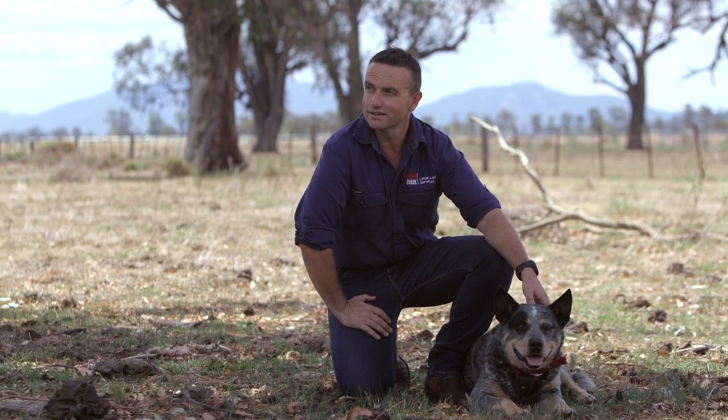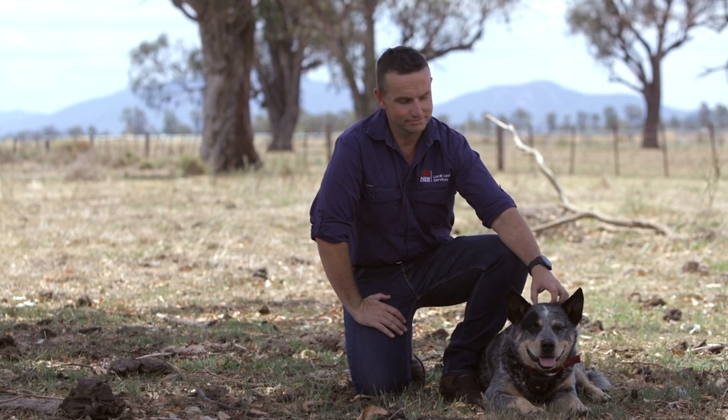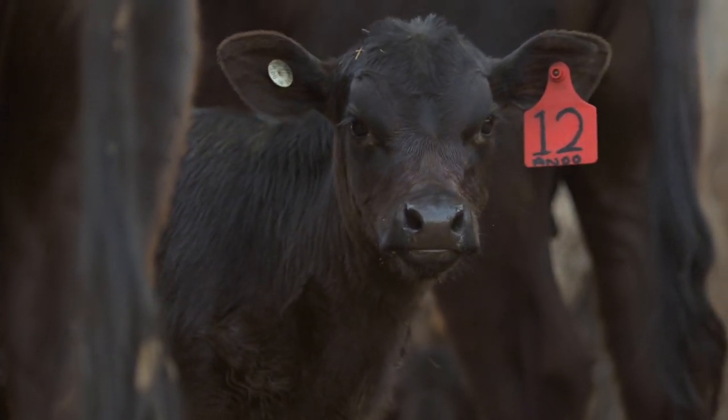G'day and welcome to Beef Fundamentals. I'm Dale Kirby. I work in the Local Land Services Sustainable Agriculture team and I'm excited to introduce the Beef Fundamentals online course. Whether you're brand new to the beef industry or an old hand, this self-paced course aims to expand your knowledge and skills as a farmer.